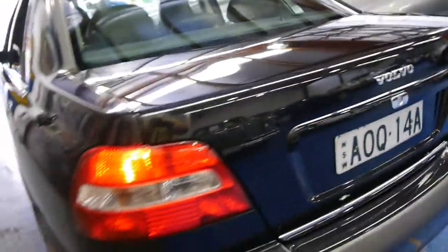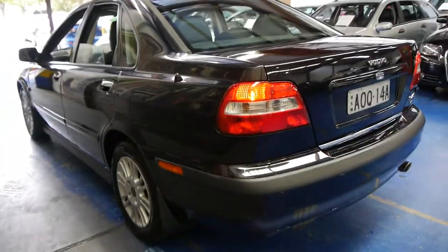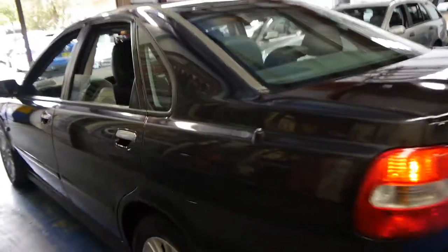When you consider what these cost new, we certainly think they're pretty good value. For a black car it certainly seems to be in pretty good condition.